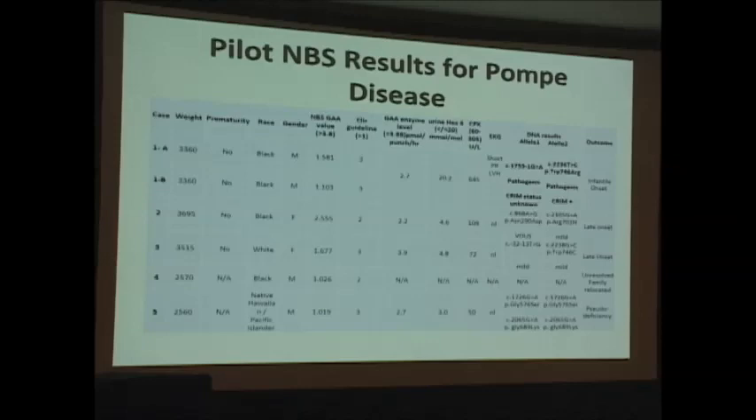The next case is unresolved — a family from Nigeria who moved back, so we couldn't even report the results to the family. The last case was a patient of Asian descent confirmed to have two homozygous pseudodeficiency alleles, which is seen in approximately 4% of all Asians. We are not following up that case.